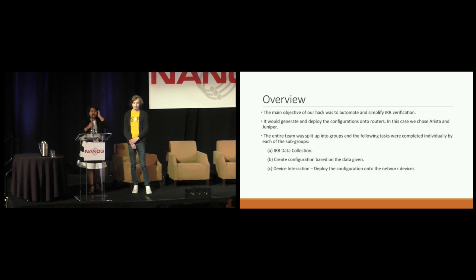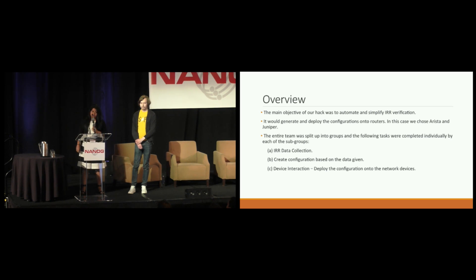The solution would take real-time data and generate configurations suitable to the network devices. For our hack, we considered both Arista and Juniper routers. Since we were a team of 12 members, we broke down into groups of two and listed the tasks we needed to complete the hack successfully. We came up with three tasks. The first was IRR data collection, because we need all the prefixes that the customer advertises to the service provider.